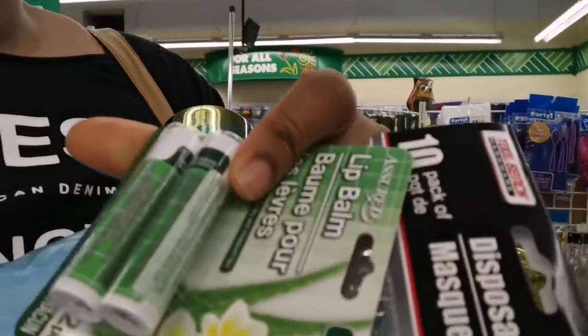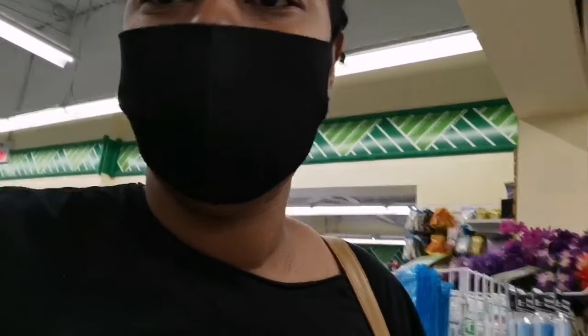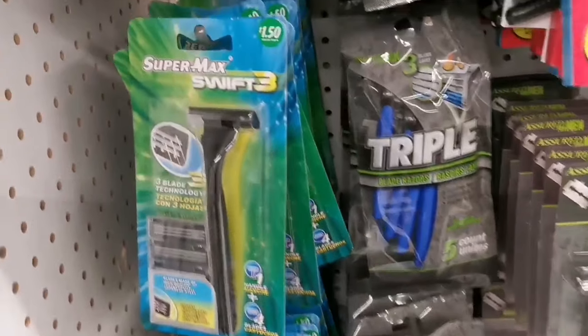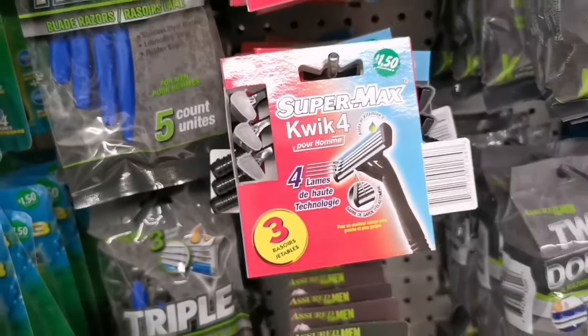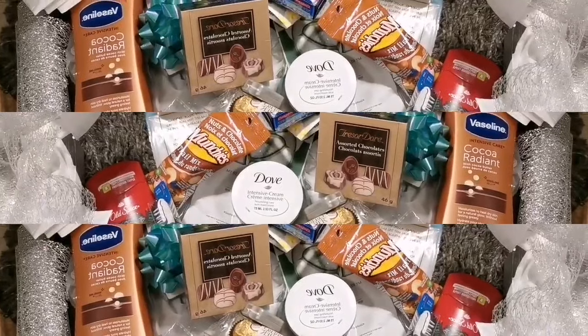I found some lip balm — you can put lip balm in there. You can also put masks and stuff. Another good idea: you can get some razors. I got a few things but I'll show you when I get home.